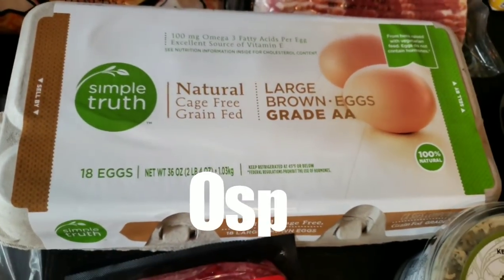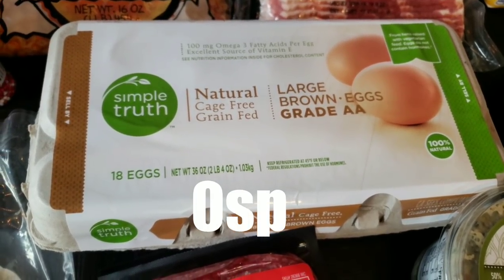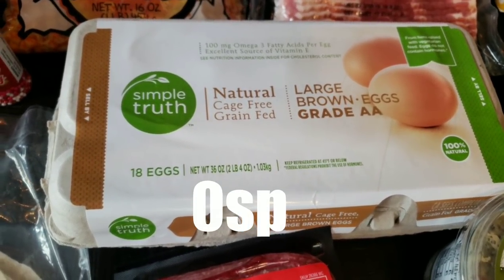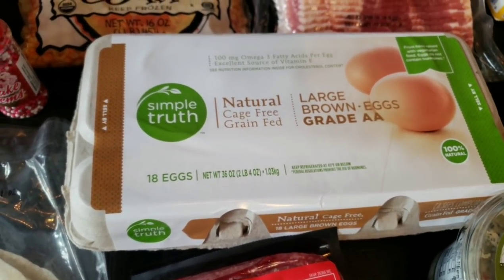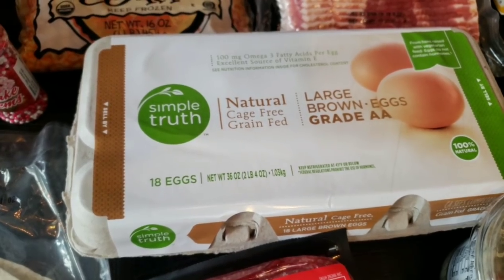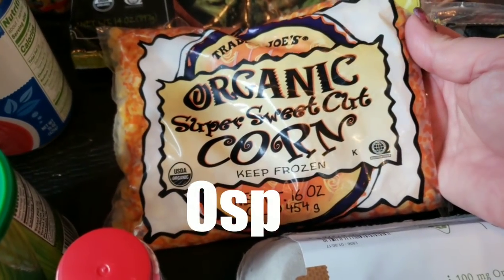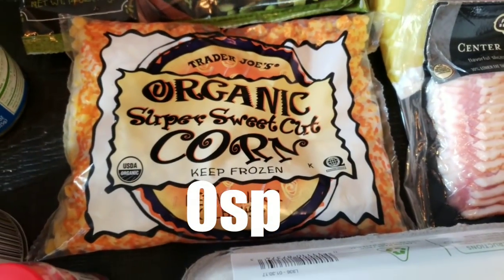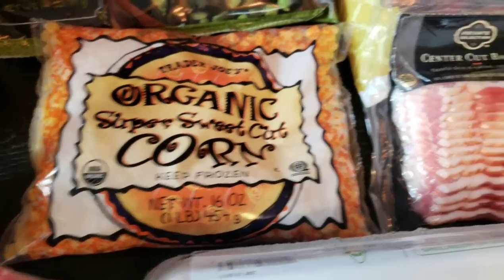I picked up an 18-pack of Simple Truth Cage-Free Eggs. I'm going to use these for my breakfast, including a breakfast casserole in meal prep for the week, as well as for baking. I also picked up a bag of frozen organic super sweet cut corn from Trader Joe's — this corn is delicious so I wanted to have that on hand.